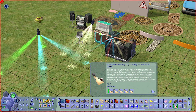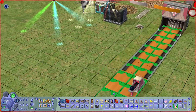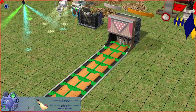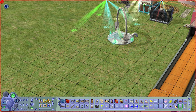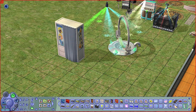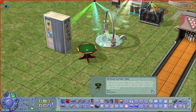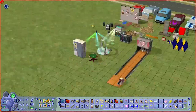We have a bowling alley, an electrical dance sphere which is a staple for nightlife, a photo booth, and lastly a poker table. That's about it for Buy Mode — quite a lot of interesting items.